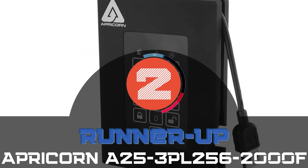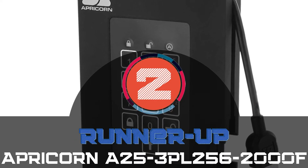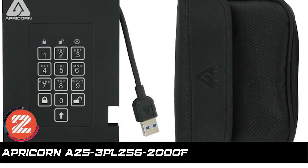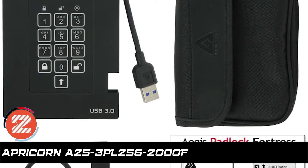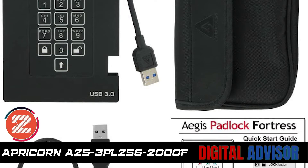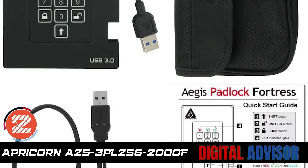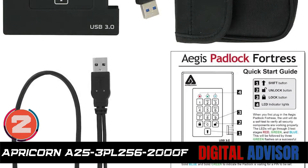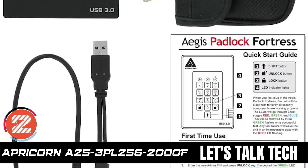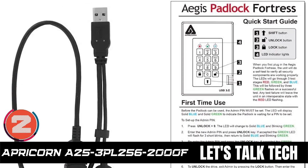Next we have the runner-up, the Apricorn A25-3PL256-2000F. Until the correct password is entered, all the data on this unit will remain completely invisible. Along with being FIPS 142 validated, it boasts an unattended auto-lock feature and a programmable brute force protection mode. To make all stored data even safer, this model is both water and dust resistant.